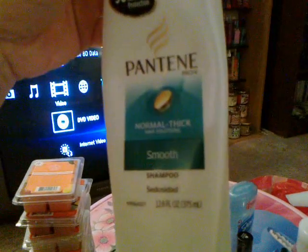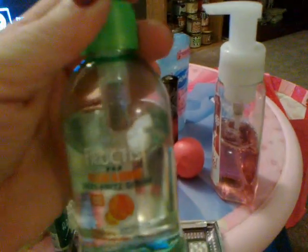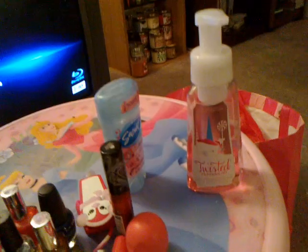For shampoo, I've been using Pantene Smooth and the Pantene conditioner smooth. I've been using Hemp's lotion and this Garnier Fructis anti-frizz gel. Our hand soap we're currently using is the Twisted Peppermint. All the hand soaps and other items in my empties video were also favorites this month.